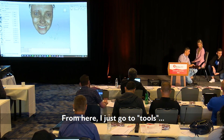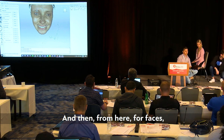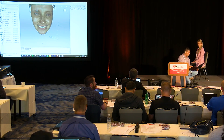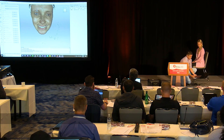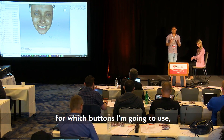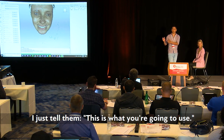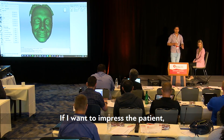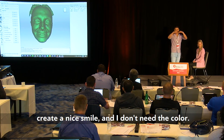From here I go to Tools, then Global Registration. For faces I don't need high precision — I just need around 300 microns. Then I go to Sharp Fusion 3, set my radius, and apply. Since the software isn't specifically for dental, I have a setup of which buttons and numbers to use, and when I sell the scanner to someone I tell them exactly what to use. Color isn't necessary for me — I just use it to orientate my models and create a nice smile design.